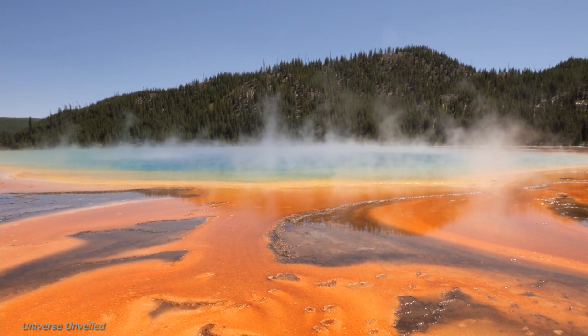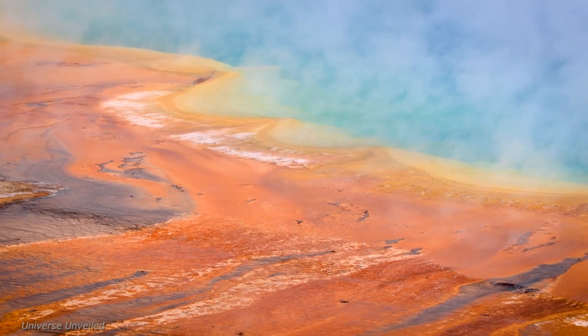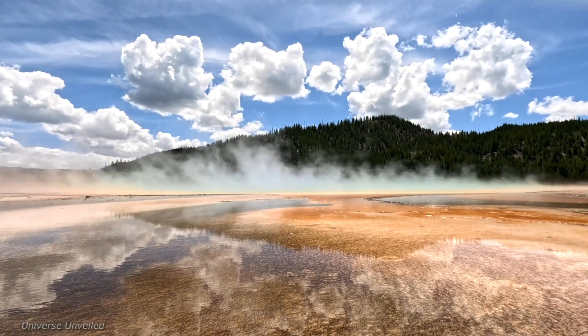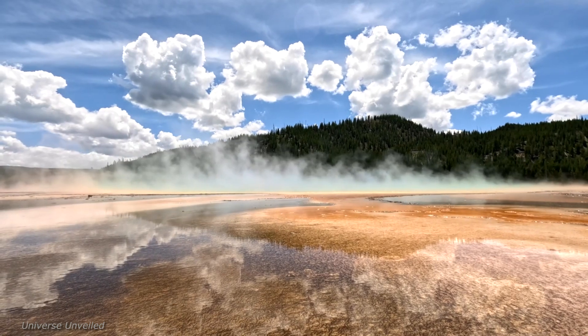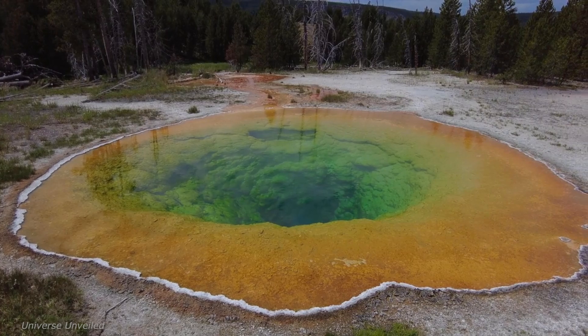The park is home to more than 10,000 geothermal features, including the famous Old Faithful Geyser, which erupts with remarkable regularity. But beneath this beauty lies a mystery — a complex system of geothermal activity that has fascinated scientists for centuries.